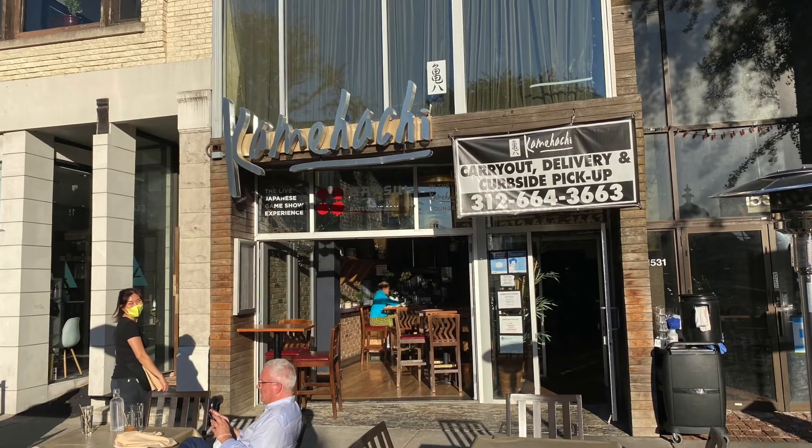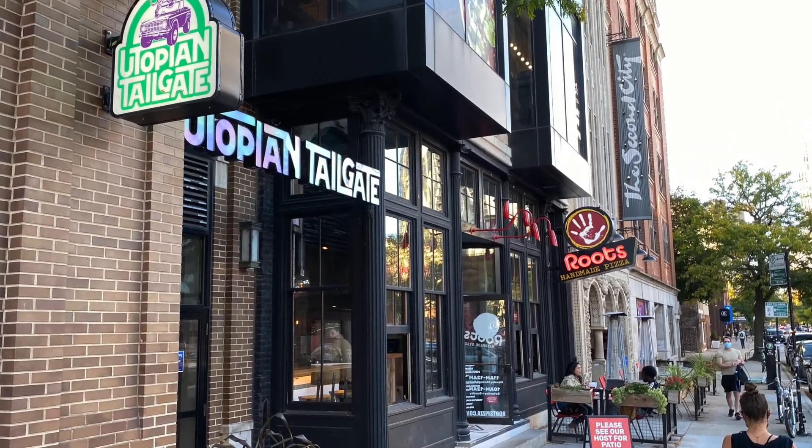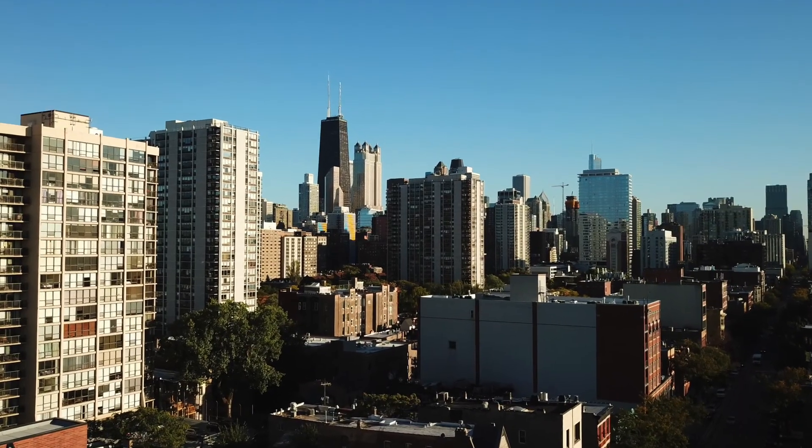Another great place in this area is Kamahatchee — it's the first place I ever had sushi in my life, just down the block behind me. They also have a Walgreens, Foxtrot, and Plum Market. They've got all sorts of great places that make this area really special.